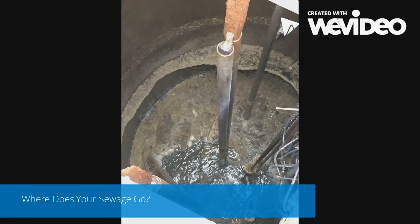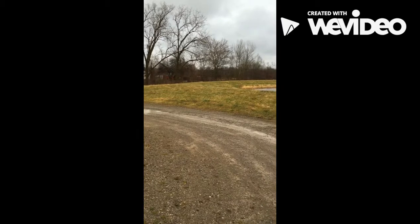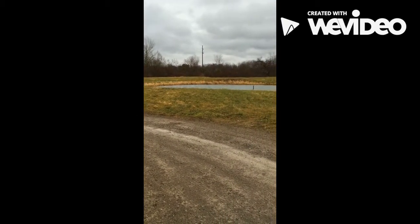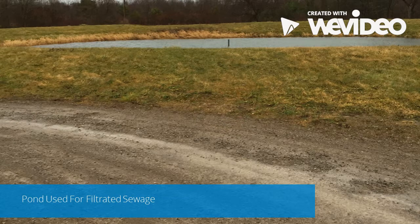Another key part of our water department is our sewage system. It is very unique because of our natural resources that we use, which are ponds. Sewage first enters at the contaminated pond and floats through sands and is transferred to the clean pond filled with clay.